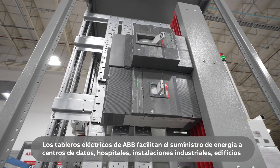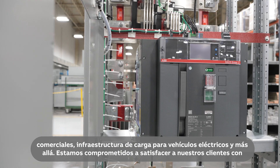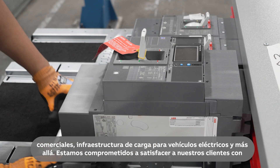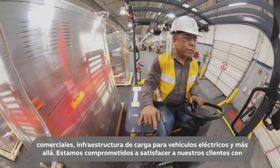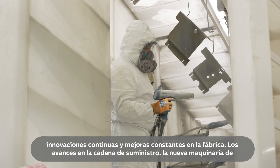ABB switchboards facilitate power to data centers, hospitals, manufacturing, commercial buildings, EV charging infrastructure, and beyond. We are committed to delivering for our customers with continuous factory innovations and improvements.